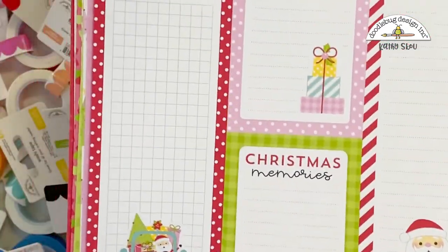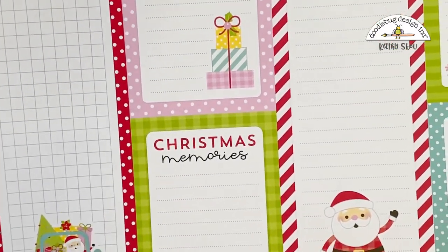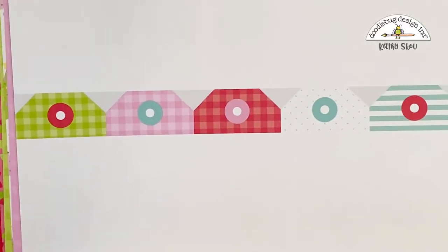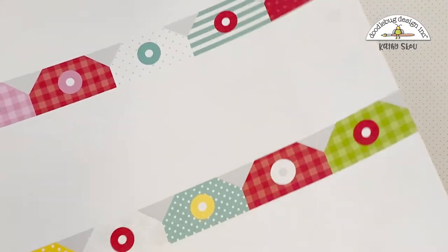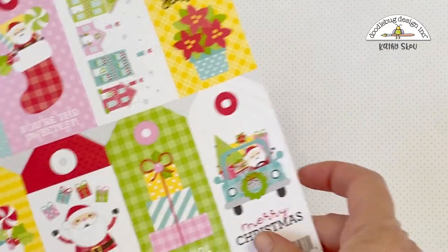We have blue on blue snowflakes, and the other side is plaid. We have colorful snowflakes, and the other side is our list cut-aparts — these are great journaling spots for your December daily and Christmas layouts. This is Santa's Sweets: Santa and all his candy canes and peppermints. The other side is just a plain page with a border — a great background page for a scrapbook page. Our tag page — I have to admit I have used these when I run out of Christmas tags. They are blank on this side, but you turn them over and there are lots of great tags to add to your gifts. They're super cute.